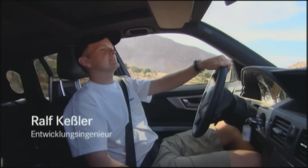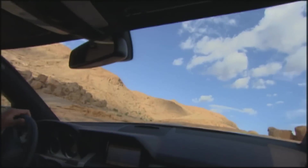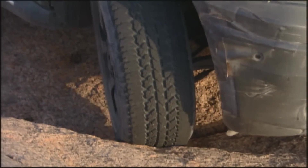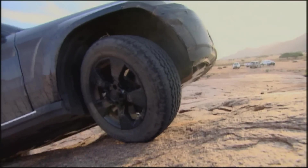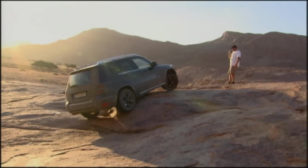On a rocky stretch, the ETS traction system is put to the test — terrain ideal for the purpose due to the extreme landscape. Then the GLK is confronted by a formidable ledge, where it's about raw power and perfectly adjusted electronic assistance. And even here the GLK is undaunted.